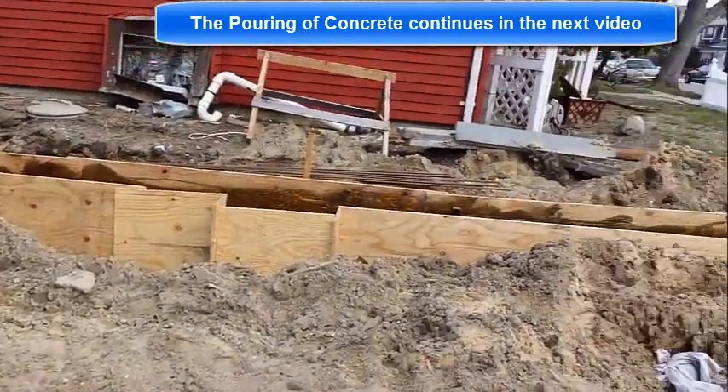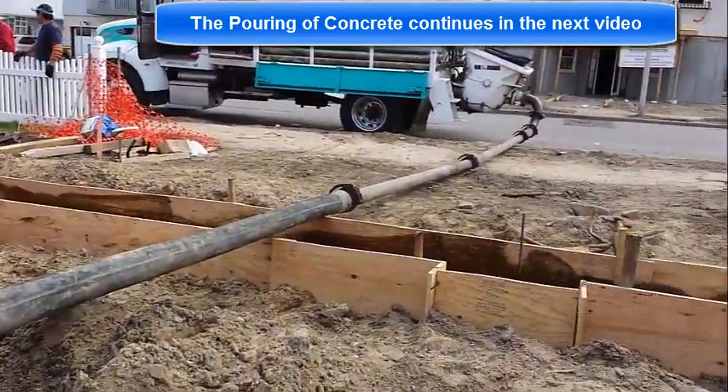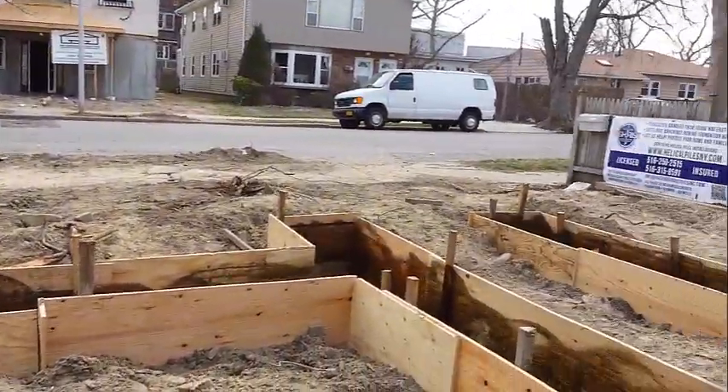I'm going to start and continue filming when the concrete gets here, and I'm going to film a little bit about the pour.